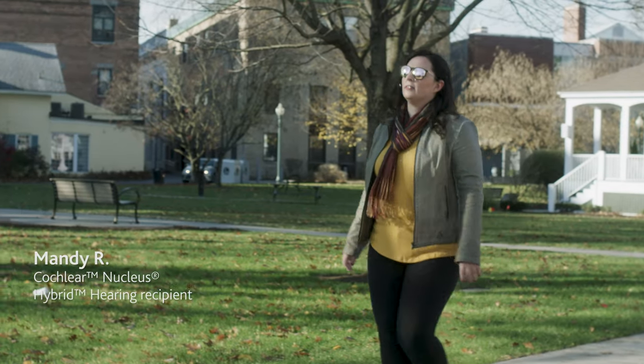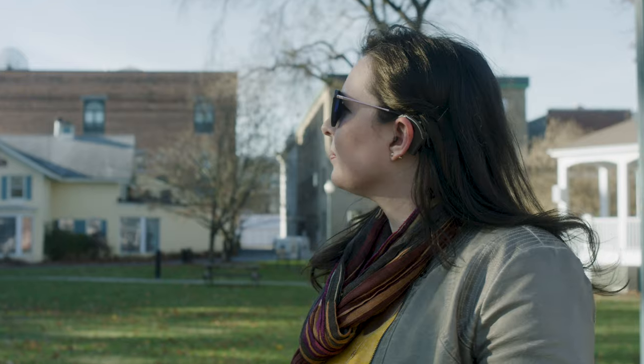I chose Cochlear because they were the first company that was FDA approved for hybrid hearing. I really felt like the company had the innovation and the strength behind them to show that they're working with technology and they're really trying to build the best product possible to help people live their lives.